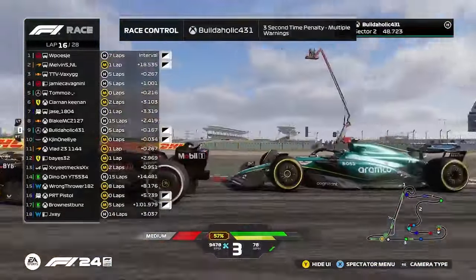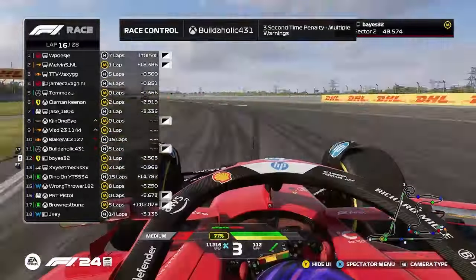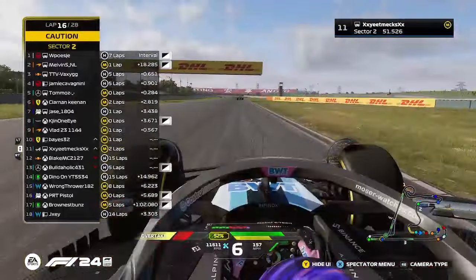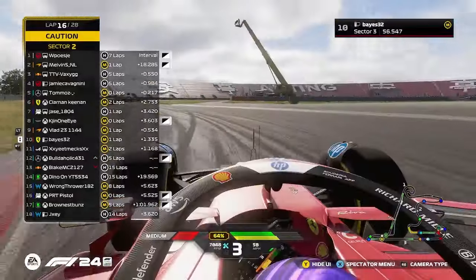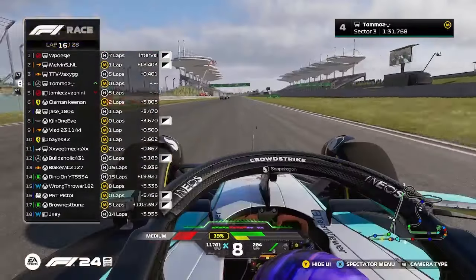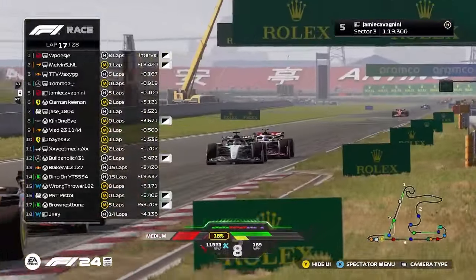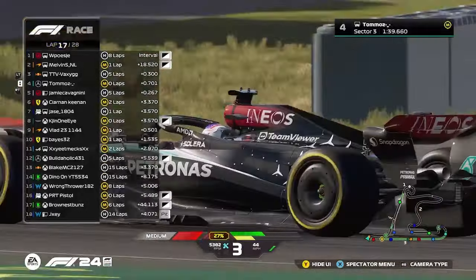Three-second penalty for Buildaholic. That's Blake — he's just made a double. Dan's just taking them both out. Daniel Tucker. What have you done? Is that side by side up here? I don't know who that is. Thomas and Jamie — Thomas just cuts in front of him, plays it nice and safe there. No risks.